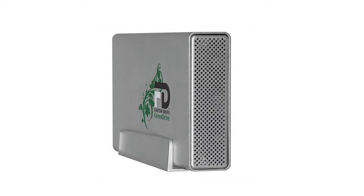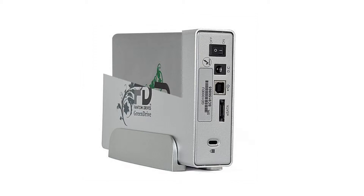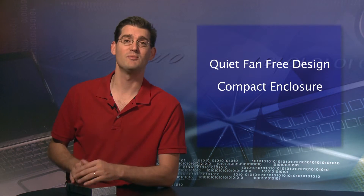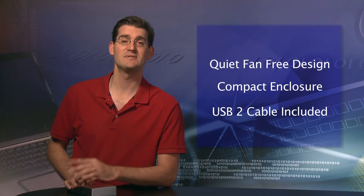So this week we have the FD Green Drive 500GB version. With a small footprint, USB 2 and eSATA connections, this hard drive is a great buy. The FD Green Drive also has a quiet fan-free design, compact aluminum enclosure makes it very portable. And it does come with a USB 2 cable, saving more money.